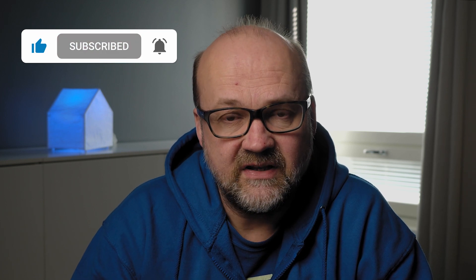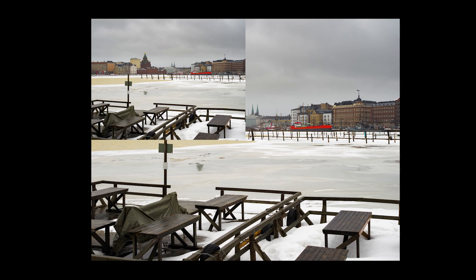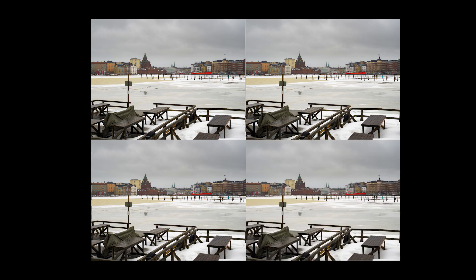Photoshop just released a new feature in their Camera Raw software, which is part of Photoshop of course. A feature called Super Resolution which can double the size of your image — the pixel amount on each side will be doubled, so actually the image will be four times bigger. I had a video about Super Resolution and compared it to the Hi-Res files in Olympus E-M1 Mark II, and you can watch it from there.